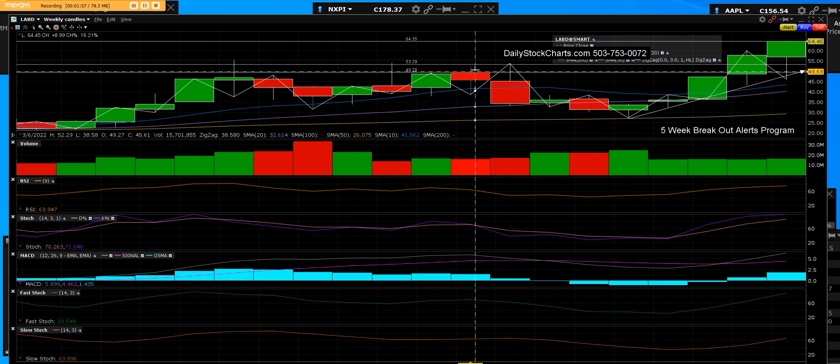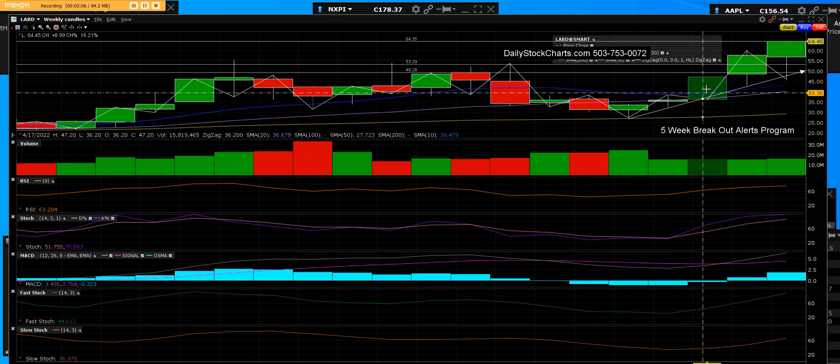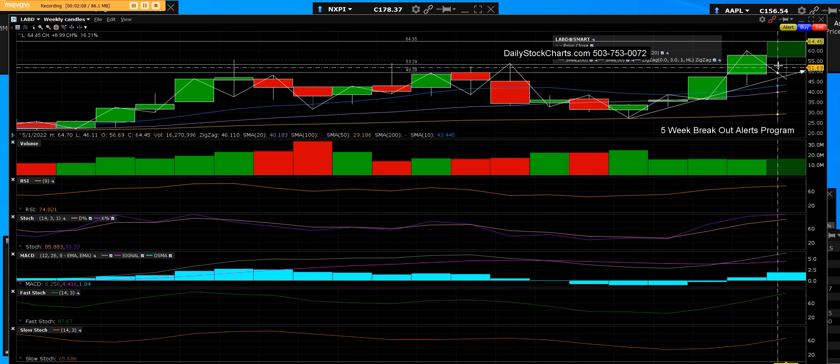Then the next week, it blows right through this top right here — that was back on 3/6/22, and it did. Identifying and staying in the link to get the full movement. Let us guide you.